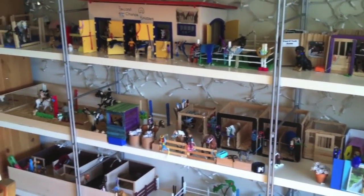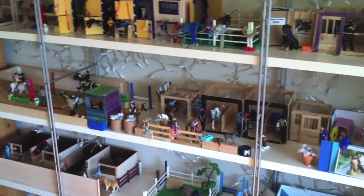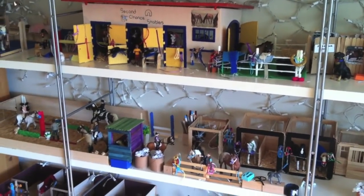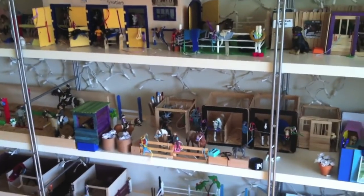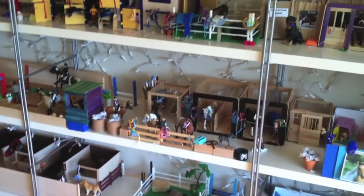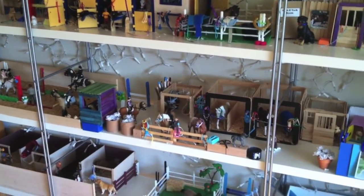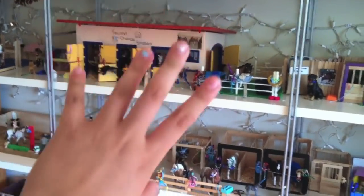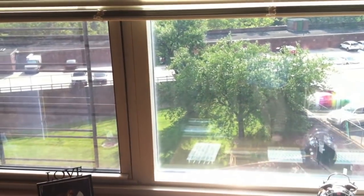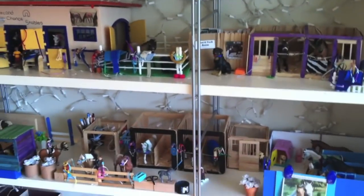Hey guys, this is Second Champ Stables. I got back from camp and I took a week off as a break to catch up on life. I'm filming a video and I thought, why not make the first video of me coming back a barn tour, because I know how much you guys love those. So this is my barn tour for July 2014.